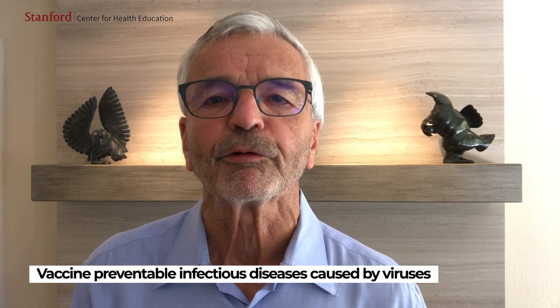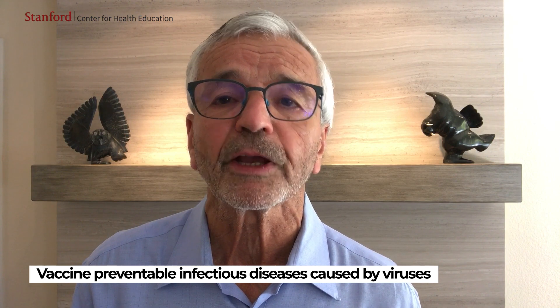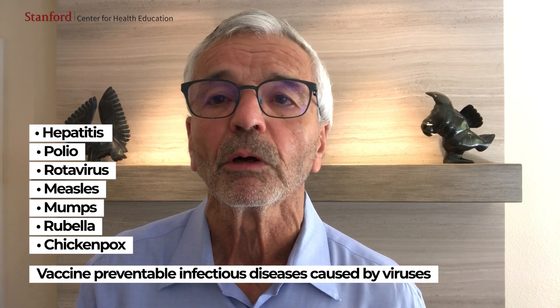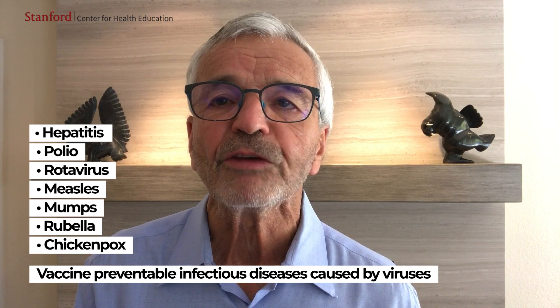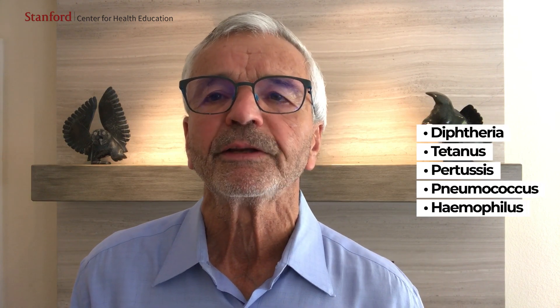For all vaccine-preventable infectious diseases — those caused by viruses including hepatitis, polio, rotavirus, measles, mumps and rubella, chickenpox, and those caused by bacteria including diphtheria, tetanus, pertussis, pneumococcus, and hemophilus — children receive their first shots between birth and 15 months of age and then come back to the doctor for one to three booster shots, the number depending upon the specific vaccine, before they start school.